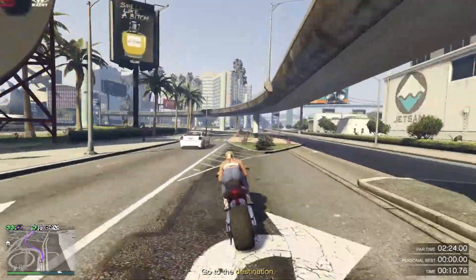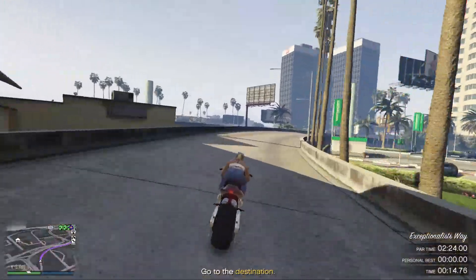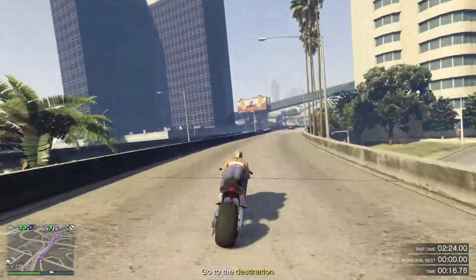Now guys, you need to remember, if your bike will do a wheelie, you need to do it as often as possible for the speed boost. And if, like the bike I'm using at the moment, it won't wheelie, you need to lean forward.